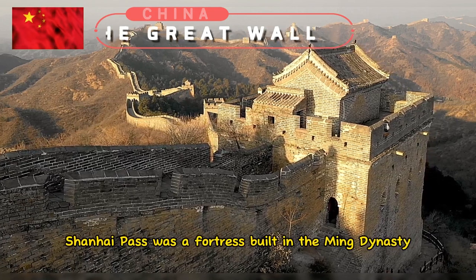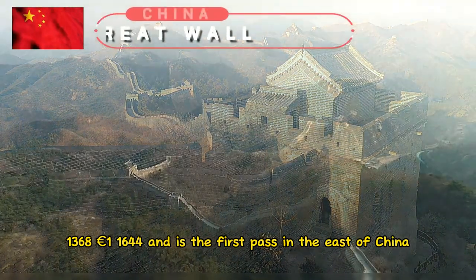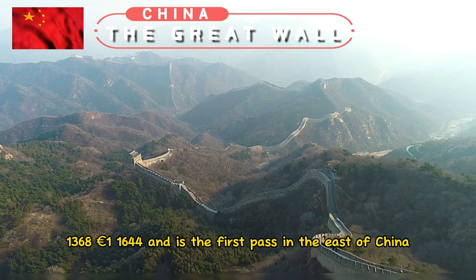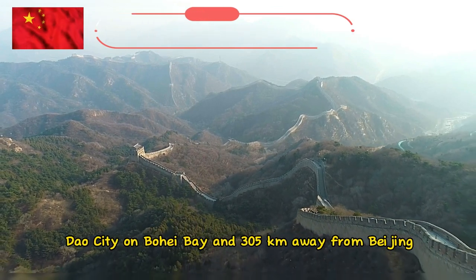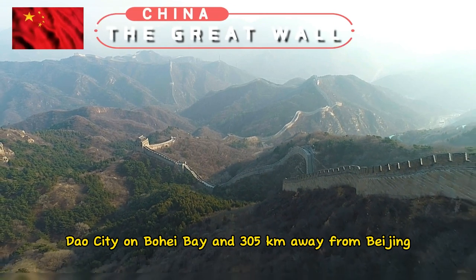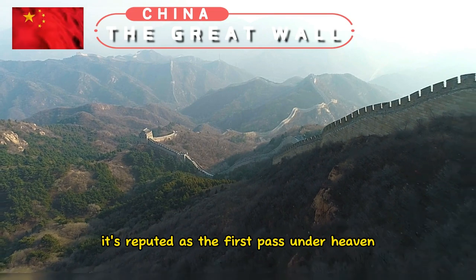Shanhai Pass was a fortress built in the Ming Dynasty (1368–1644) and is the first pass in the east of China. It is located outside of Qin Huangdao City on Bohai Bay, 305 kilometers away from Beijing. Given its strategic location, it is reputed as the first pass under heaven.